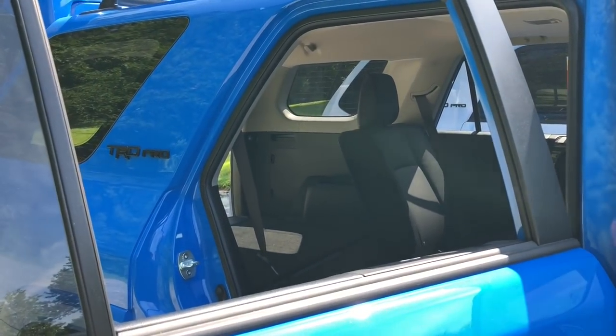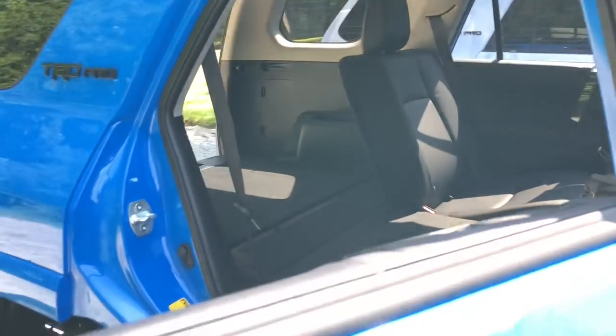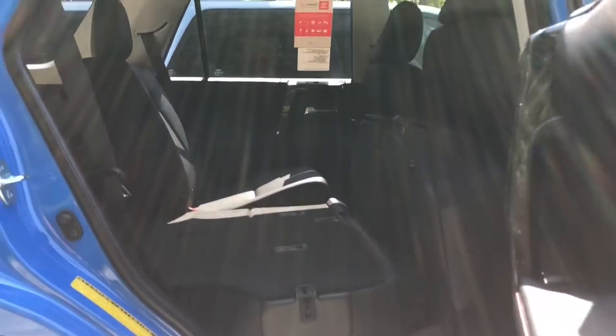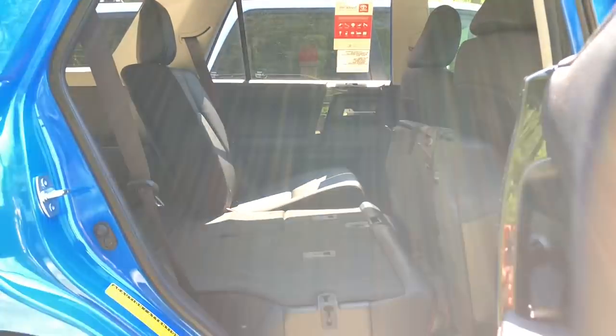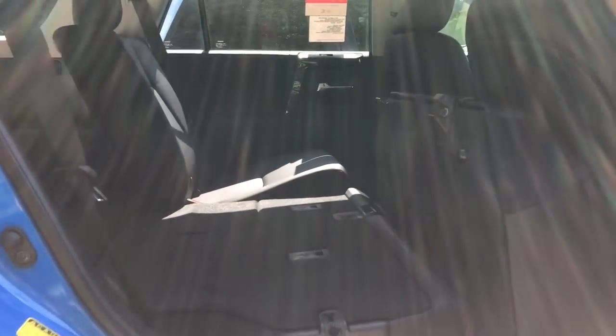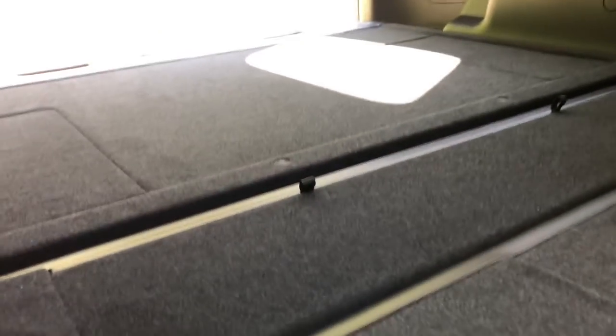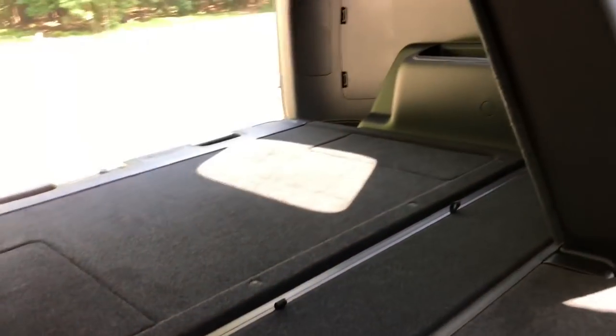With the sliding rear cargo deck, storage is configured a little differently. With one seat down and one up, you can fit a person there and still stack luggage so that everybody and everything fits. It's about 100% flat with no lip.